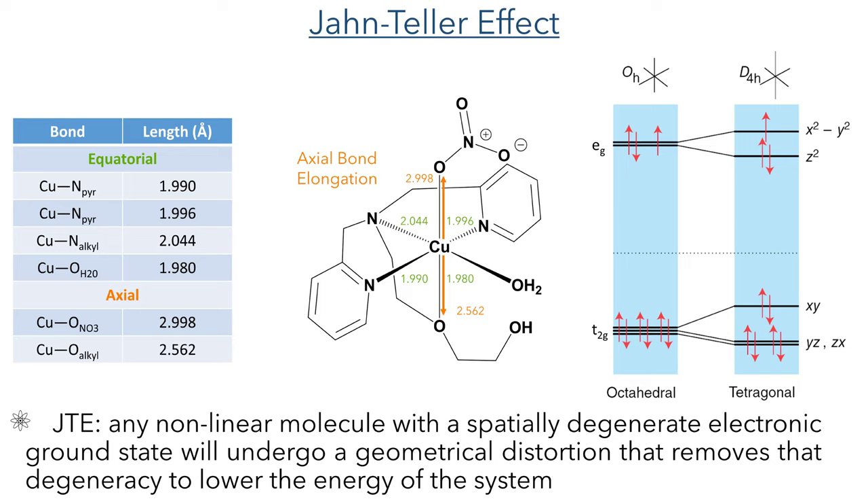In an octahedral geometry this creates two sets of degenerate orbitals: the xy, yz and zx, which are termed the T2g orbitals, and also the Eg set which contains the z² and x²−y² orbitals. As copper(II) has 9 d-electrons, all of the degenerate T2g orbitals will be filled, leaving one Eg orbital with two electrons and the other with one. This produces a complex with degenerate orbitals of unequal occupancy. The complex will therefore undergo Jahn-Teller distortion to either elongate or compress these bonds, lowering the energy of the orbitals with the z component.